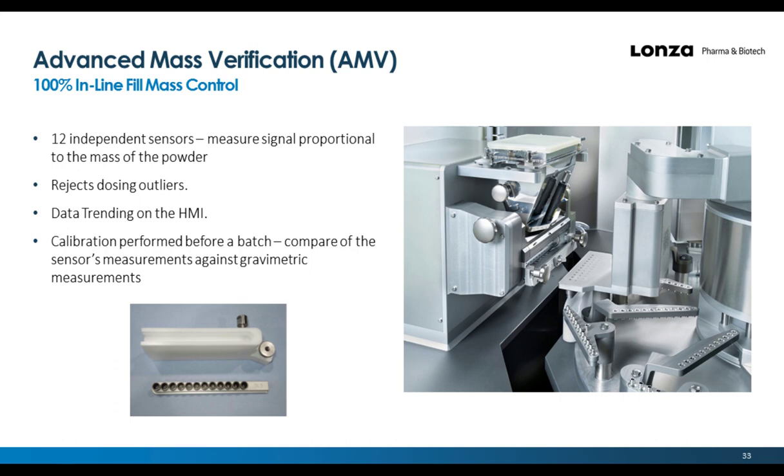The Advanced Mass Verification System, or AMV, provides 100% in-line fill mass control. It has 12 sensors — one for each of the drum bores — where powder falls through sensor channels into the capsule bodies. As the powder falls through the channel, it measures a signal proportional to the mass of the powder. Any dose outside the specified fill limits is rejected. All measured fill weights can be viewed on the HMI using histograms or run charts for data trending. Prior to starting a batch, the AMV must be calibrated by collecting multiple doses into crucibles and comparing the AMV sensor measurements against gravimetric measurements.